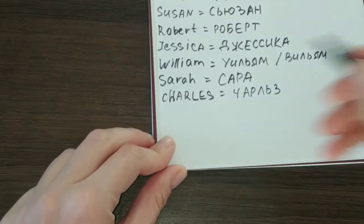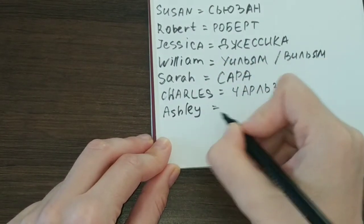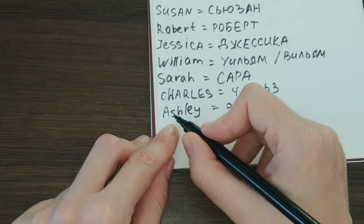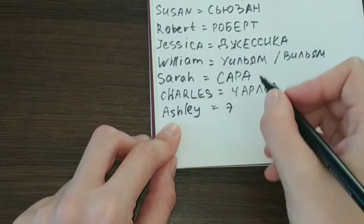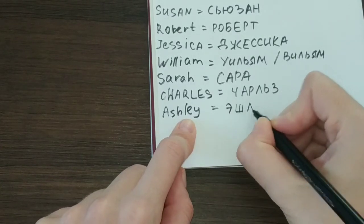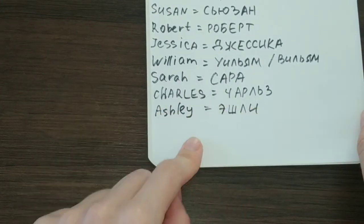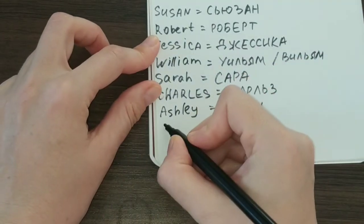Next, we have another name — Ashley. Again, the S-H consonants making the SH sound have a Russian equivalent, the letter Ш. Then we have the remaining letters: Эшли. Ashley and Эшли — pretty easy.